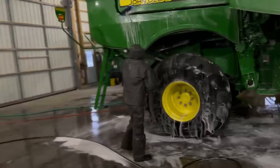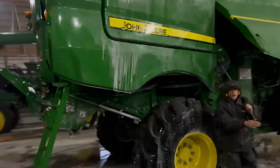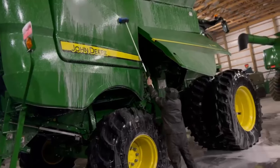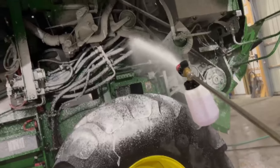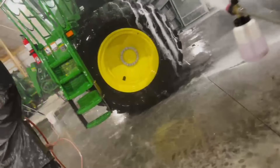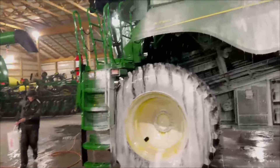Brad's got his rain suit on — kind of jealous I didn't, but it's clever. It's starting to get a lot cleaner here. We're getting the foam down and then going over it with a brush. Brad's coming with the brushes.